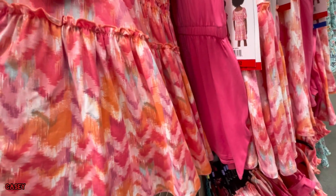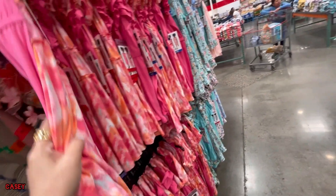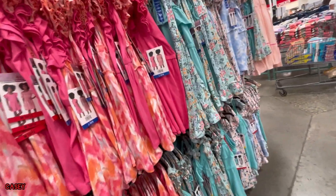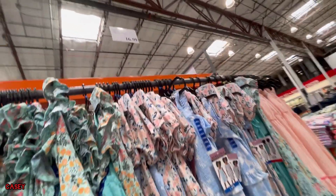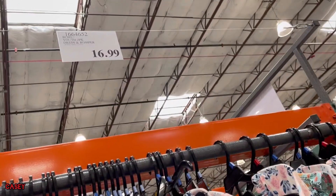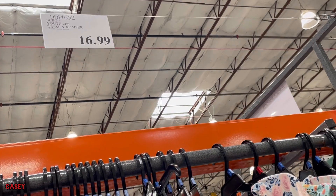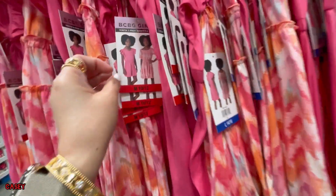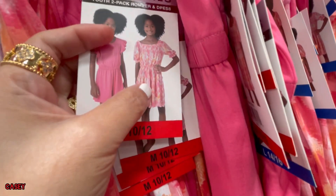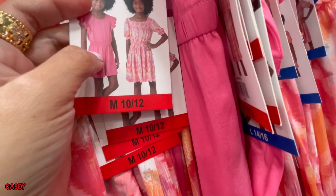So if you're gonna buy, it's like buy one get two. These are $16.99 two-packs. So it's a dress and a romper — this pink color, the dress, and the solid one is the romper.